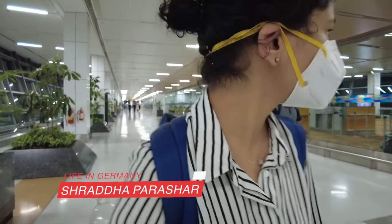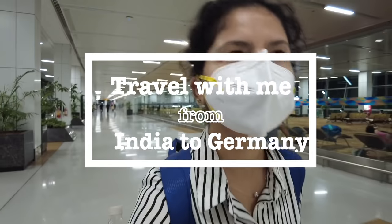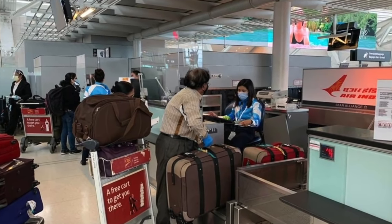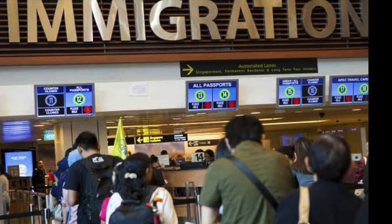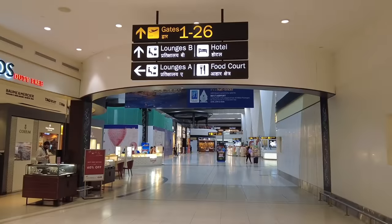Hey, welcome back to my channel. My name is Shraddha and today I'm going to talk about how to travel from India to Germany for the first timer. Travel with me and let's take a look at how you do your check-in, how to clear immigration, and how to reach the gates where your flight would be waiting for you.